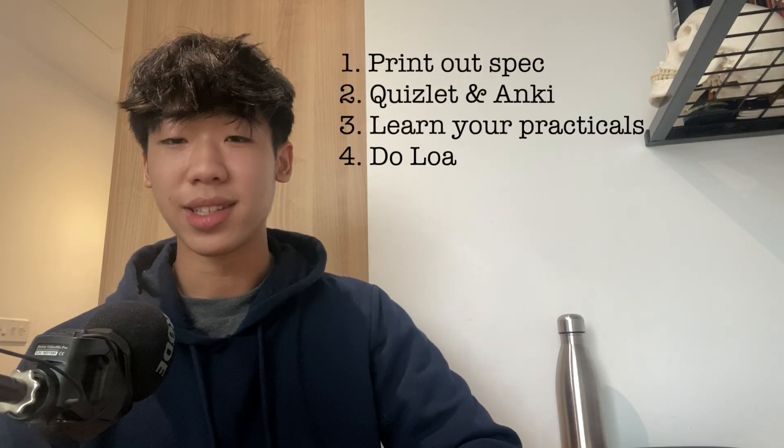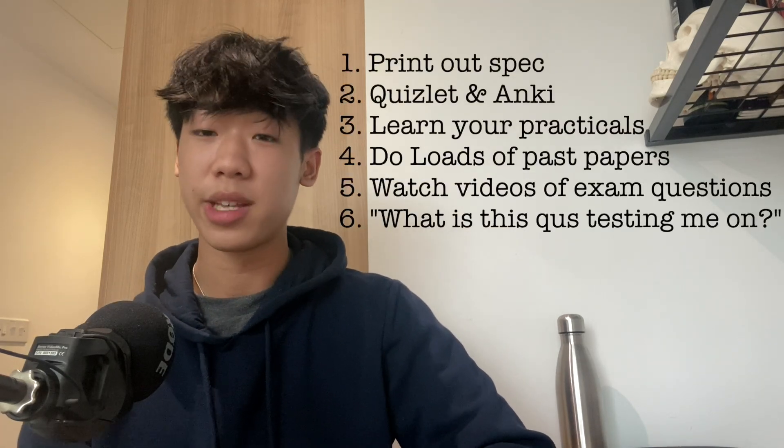I'm wishing everyone who sees this video the best of luck in chemistry and A levels in general. If you are finding it challenging or difficult at all, that's no problem — that's actually a good thing, as you know what you need to work on and you know what you can do to improve. Know that everything you do now will benefit you in the future. Here is a list of things I'll be talking about in the video, with timestamps in the description.